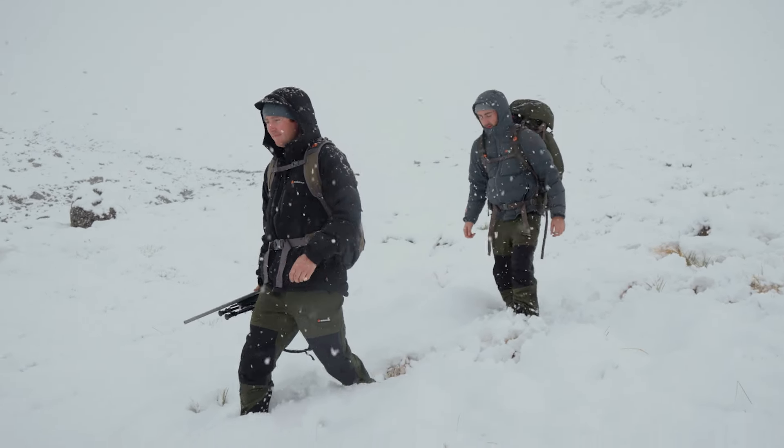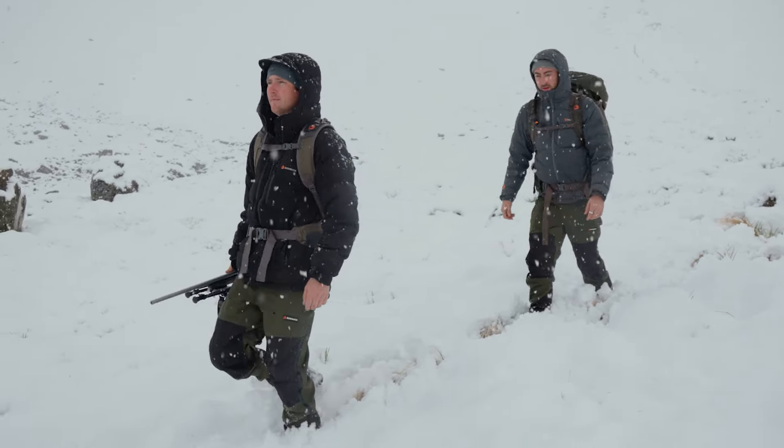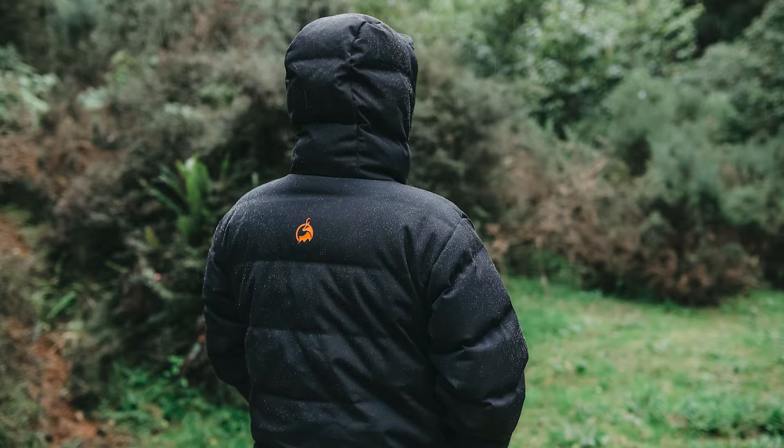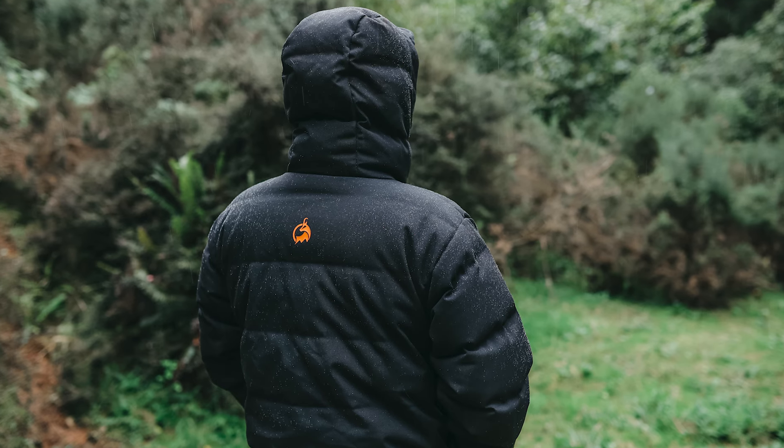The Igloo has undergone extensive testing to achieve its 10,000 millimeter waterproof rating, which is unique for puffer jackets. But more importantly, our customers have plenty of stories about how it's held up in heavy rain.